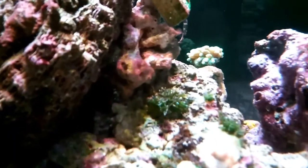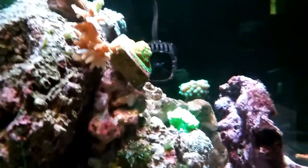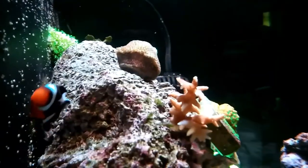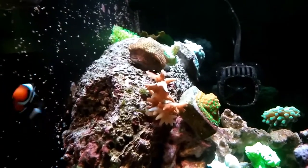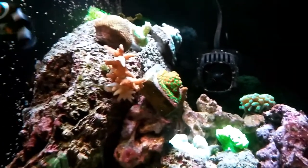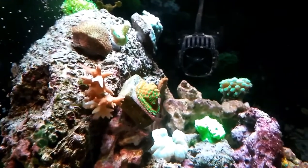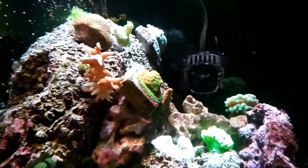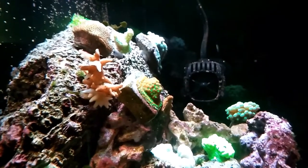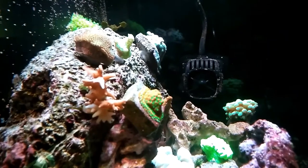This macroalgae coming out of the rock is really growing. Some things are doing well, some things are not. Here's my pink bird's nest — it has a lot of white on the tips, so again not doing well. Sunset Montipora is fine, although it may look whiter at the top due to the lighting. It is pretty much a uniform color with all the green polyps; the lighting just washes it out.